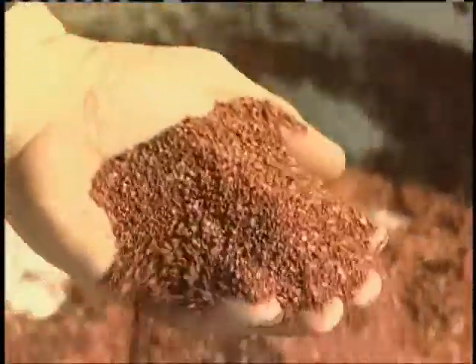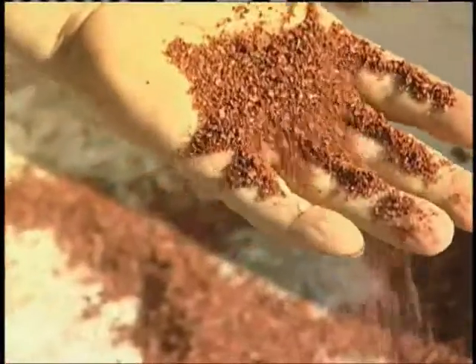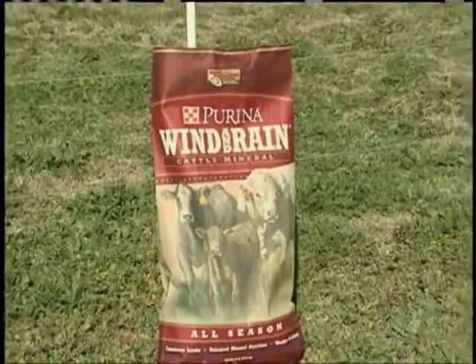The texture of the product is such that if a strong wind comes by, it's still going to be in the feeder when you go check it the next day. The other thing is that it's very resistant to moisture, very resistant to rain. In fact, if you have small holes in the bottom of your mineral feeder and the water can run out, it basically looks the same the next day once it's dried out. So both of those things really help bring some value when we talk about the Wind and Rain mineral line.